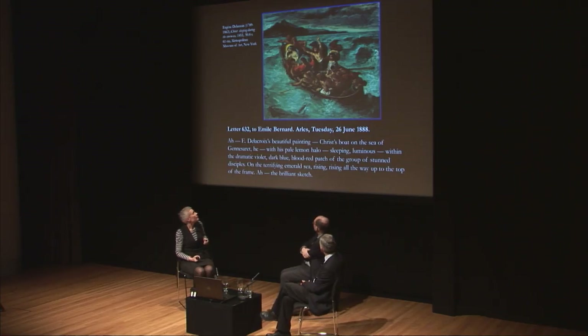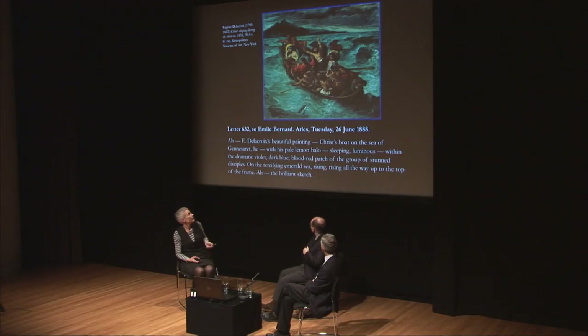Color is a very nice topic in the context of Van Gogh, particularly with the sunflowers. Van Gogh's experiments with color and tone in the sunflowers really come back to his knowledge of what are called complementary color contrasts. He learned about this through the French artist Eugène Delacroix, whom he greatly admired for his bold use of complementary colors — for example, in what Van Gogh calls a 'brilliant sketch,' where the contrast of the pale yellow halo of Christ with dramatic dark blue, violet, and blood-red figures of the disciples against an emerald green sea creates a highly emotive, charged use of color.